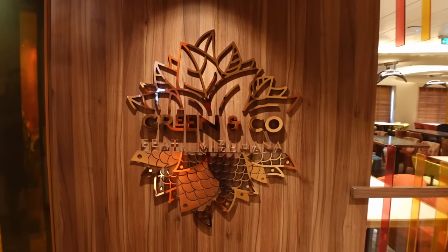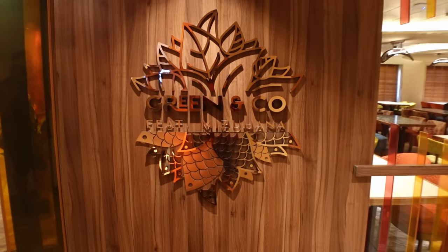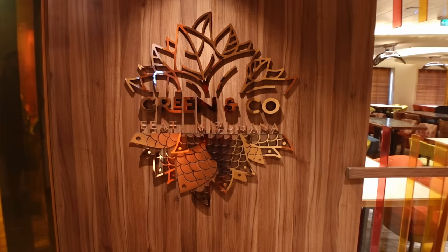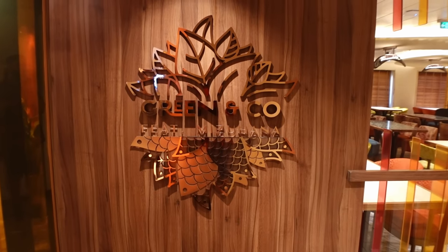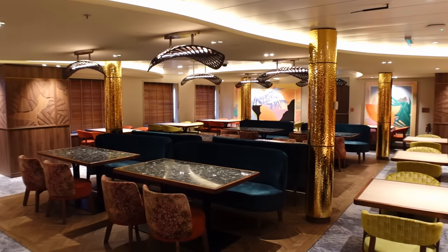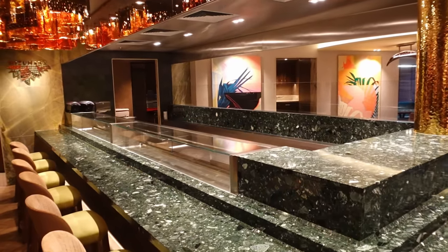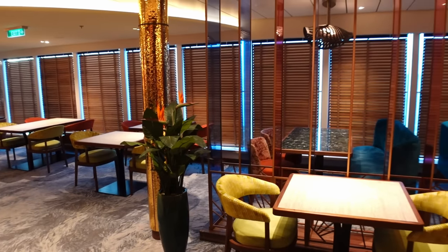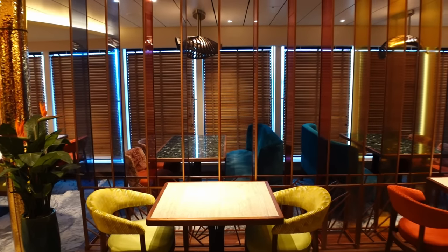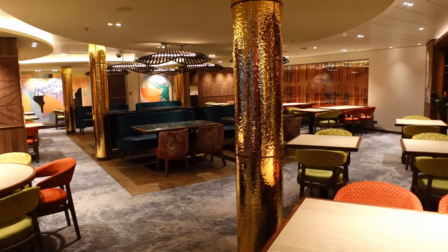Just past The Keys and around the corner is Green & Co featuring Mizu — I did ask the chef and he confirmed it's Mizu. This is your vegetarian and vegan restaurant, very nice inside. The Mizu element is separate if you want it to be — they do sushi in there, so that's a nice option if you want fresh made sushi on your cruise.